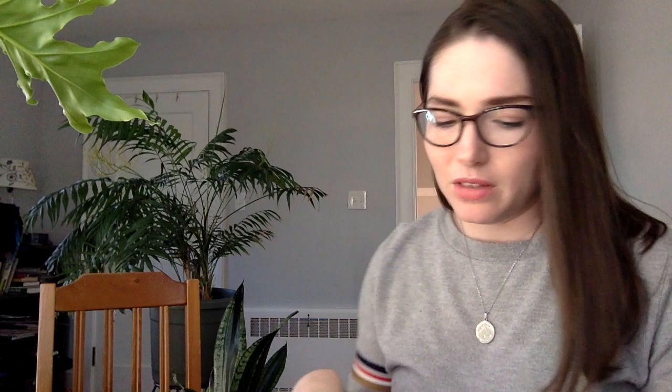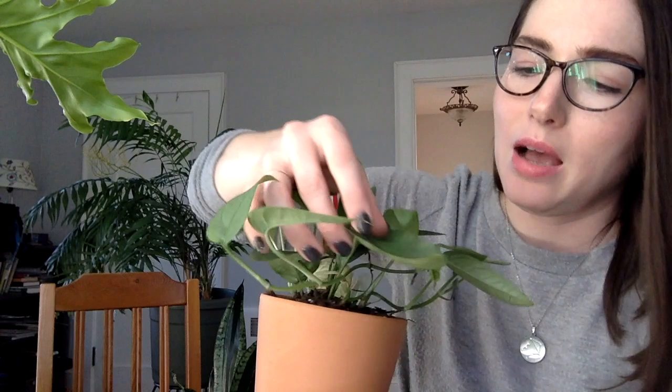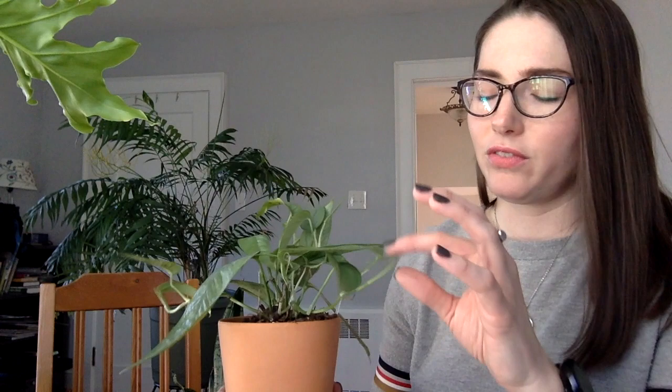The last one is a pothos plant — a Cebu Blue pothos. These are trailing plants with really pretty veining and almost a metallic sheen when you look up close. I've seen pictures and videos of these and they can be so beautiful. They grow really rapidly like other pothos, get bushy, get full, and are tolerant of a lot of things. I'm really excited for this one to grow and fill in. I got a pretty good specimen and it looks great after being shipped. I'm not sure where I'll keep it yet, but as long as it's not in bright direct light, I think it will do really well.